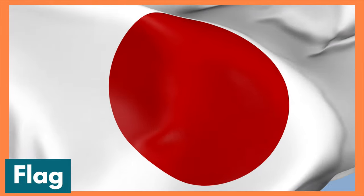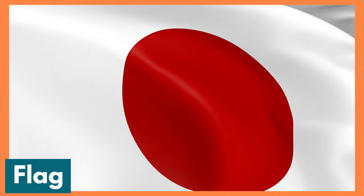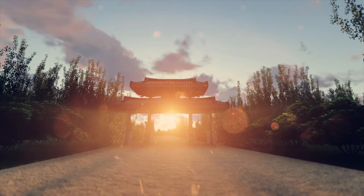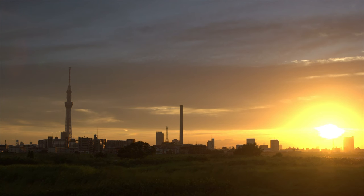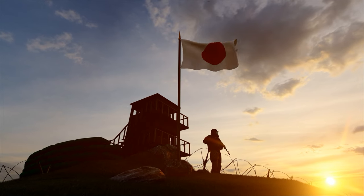Let's talk about the flag for a moment. The national flag of Japan is a rectangular white banner bearing a crimson red circle at its center. This flag is officially called the Nishoki. The sun plays an important role in Japanese mythology, religion, and symbolism. This is one of the reasons why this country is known as the land of the rising sun.